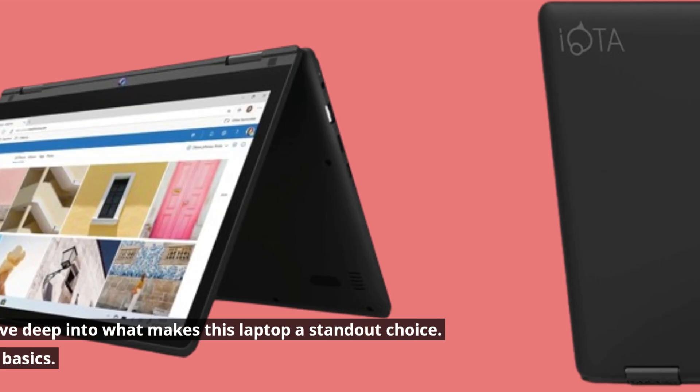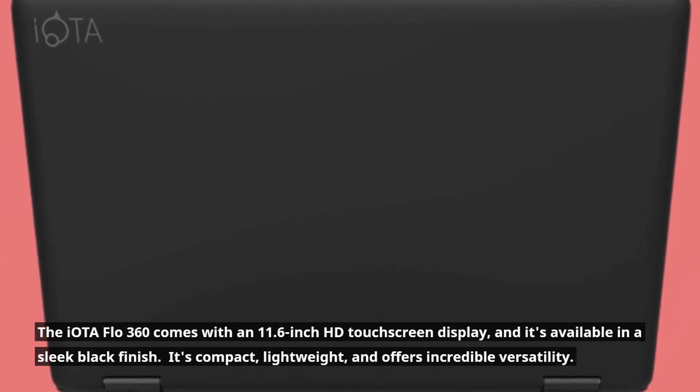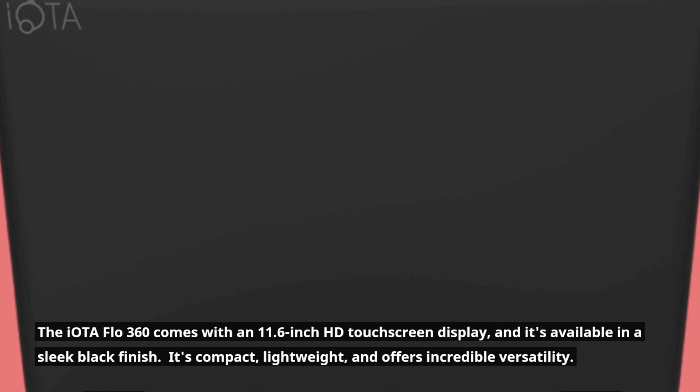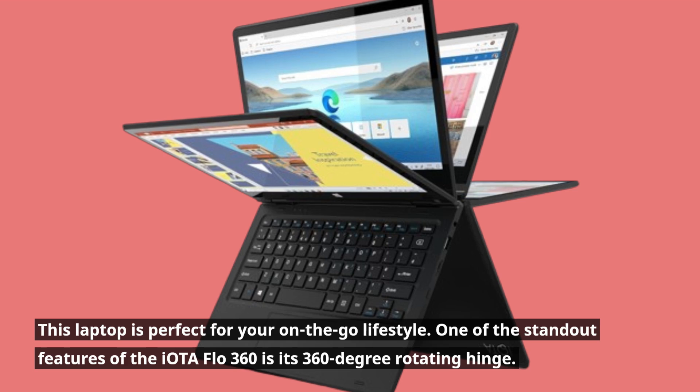Let's start with the basics. The IOTA Flow 360 comes with an 11.6-inch HD touchscreen display, and it's available in a sleek black finish. It's compact, lightweight, and offers incredible versatility. This laptop is perfect for your on-the-go lifestyle.